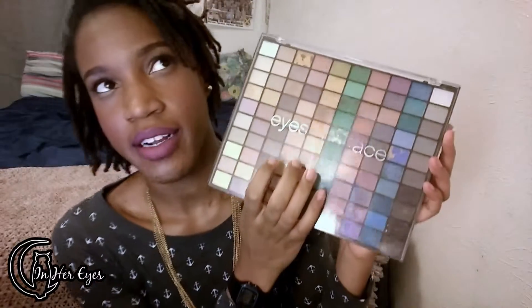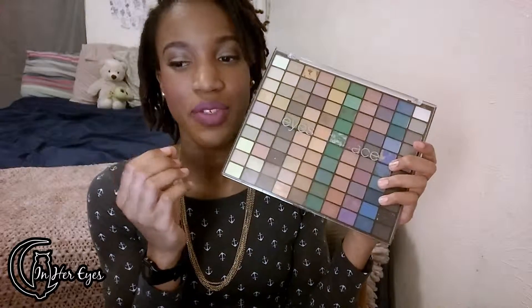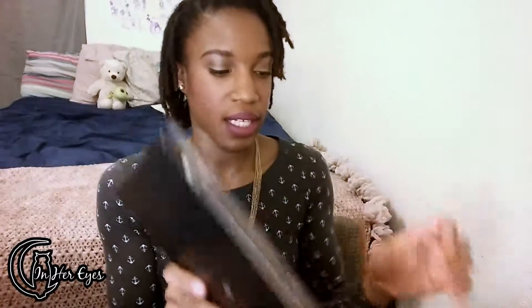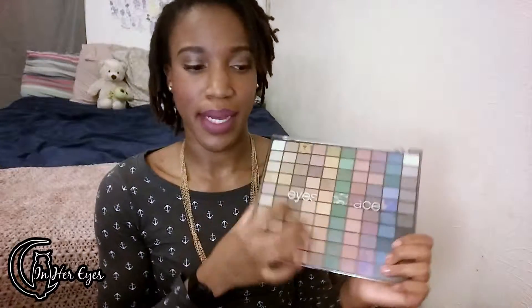The next question is which palette is your biggest regret, and I have to say the elf Eyes Lips Face palette — I believe it's a 100-color palette. I don't regret it hugely, but out of all my palettes this is the one I regret most because the pigmentation isn't that strong, you definitely have to use these wet for strong color, and they're kind of chalky. You do get a huge range of colors and I get a lot of use out of it — I use some of the dark brown shades for my eyebrows — but it's definitely not the best palette I've ever gotten.